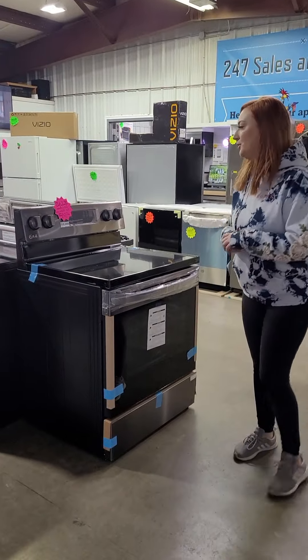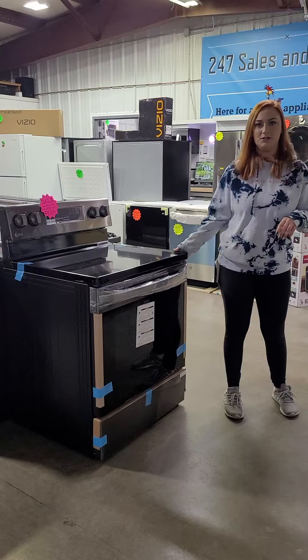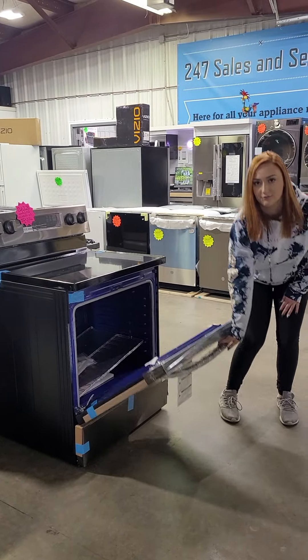We got this brand new LG Black Stainless Electric Range in — 6.3 cubic feet, very, very big.